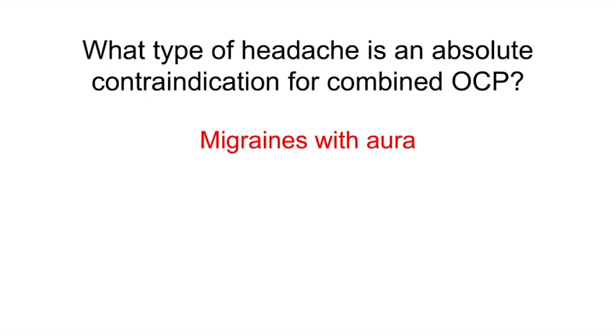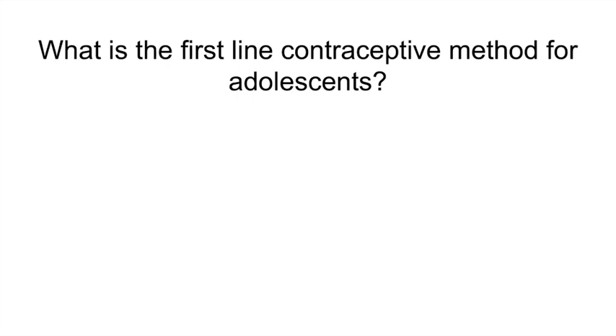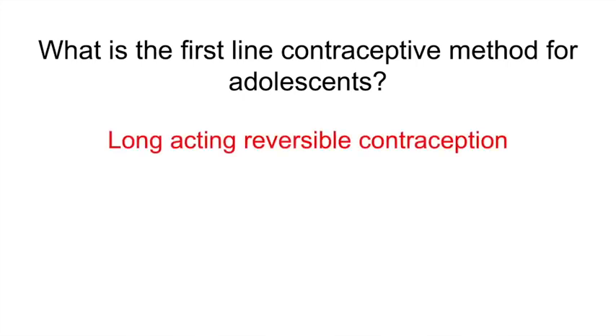What is the first-line contraceptive method for adolescents? Long-acting reversible contraception. Of course, barrier methods should also be recommended.